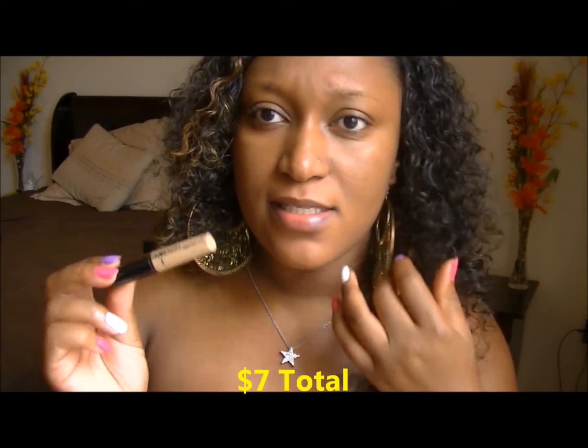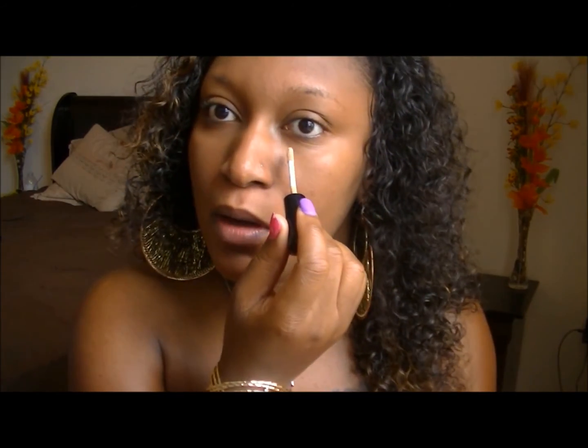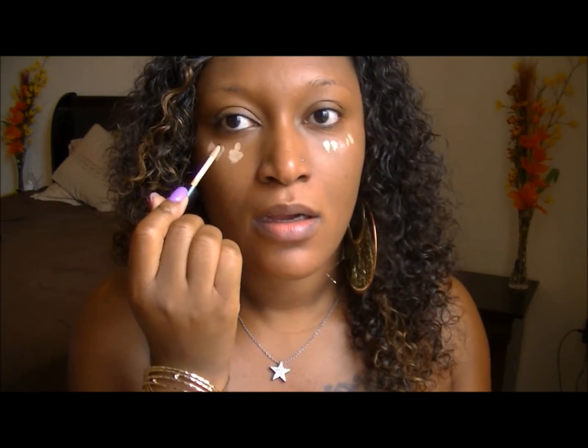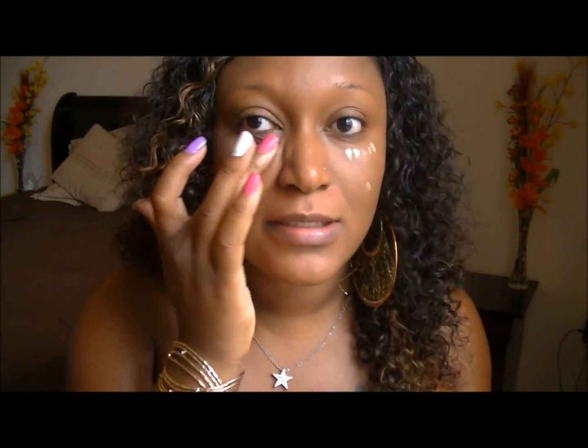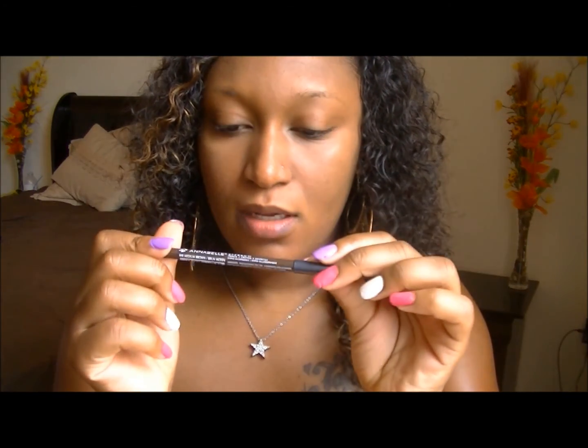The concealer I'm using is LA Colors concealer — I got this for a dollar at Big Lots in Pennsylvania. Let's see how this dollar concealer works out. I don't have a brush for this because it would have taken me over my limit, so y'all are just gonna have to work with me as I use my fingers. I don't even think that made a difference — this concealer sucks, y'all. Whatever, don't use this one.